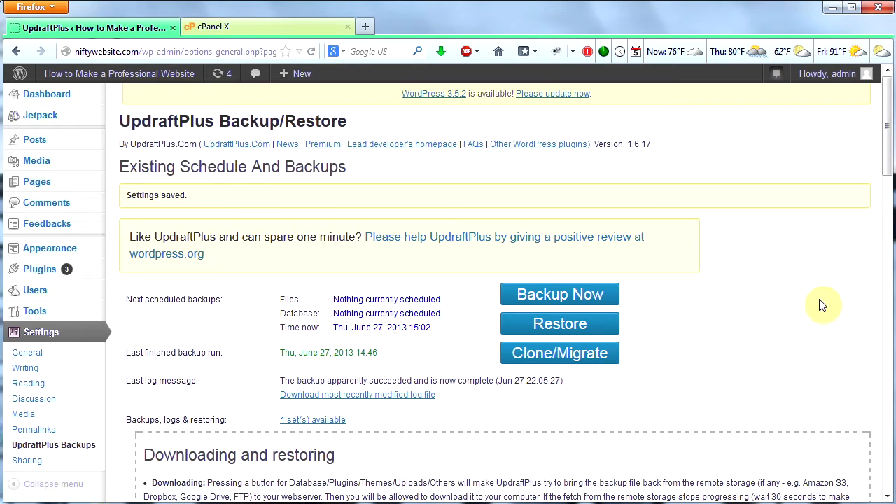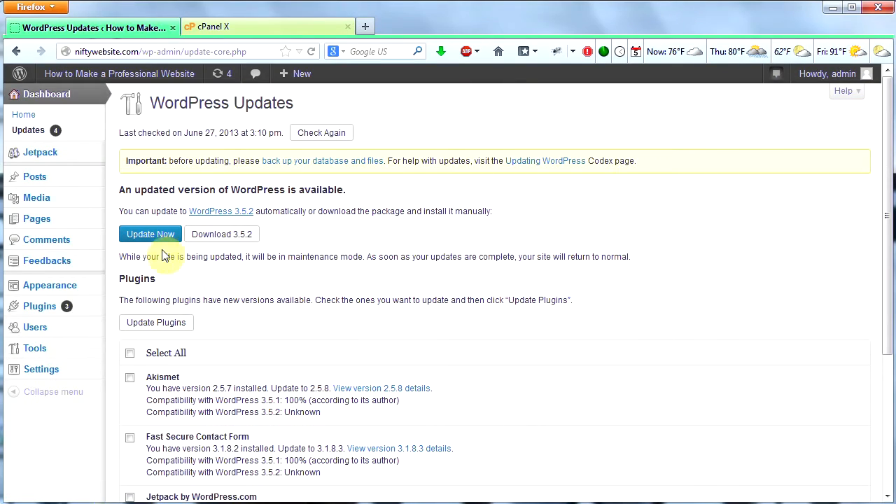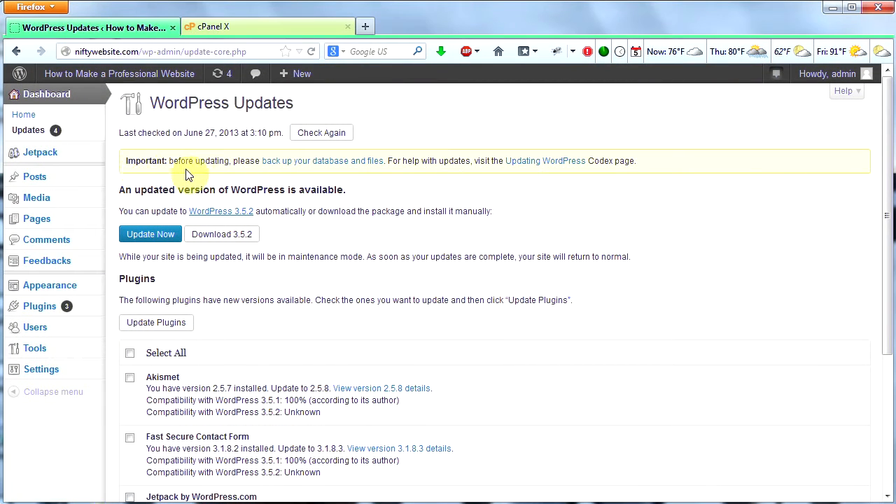So you have two methods you can use: the cPanel method or the UpdraftPlus plugin method. Now that we've done this, let's go back to our main section on our dashboard and we can now update our site. All we've got to do is click Please Update Now and then click Update Now. And look what it says here — Important: before updating, please backup your database and files. Even WordPress thinks this is very important. So let's go ahead and click Update Now since we've backed up everything.